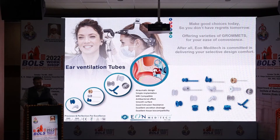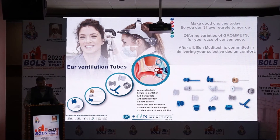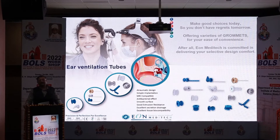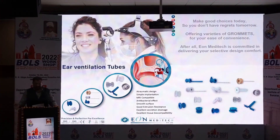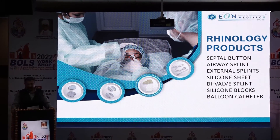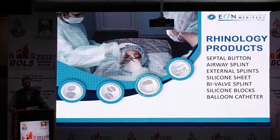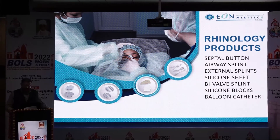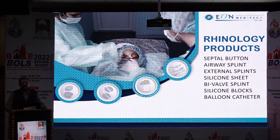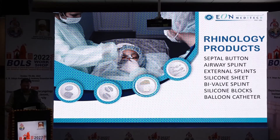We also offer ear ventilation tubes, with the entire portfolio covering fluoroplastics, medical grade silicone, and metal formats — used for draining fluid from behind the tympanic membrane. In rhinology, we have a complete range of products in medical grade silicone: septal buttons, airway splints, external splints, silicone sheets, bivalve splints, silicone blocks, and epistaxis balloon catheters.